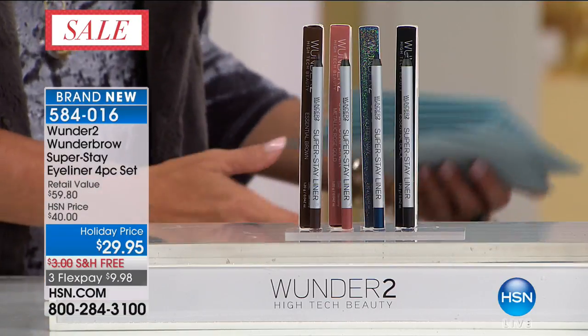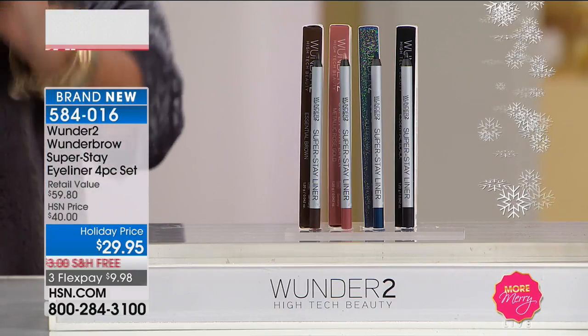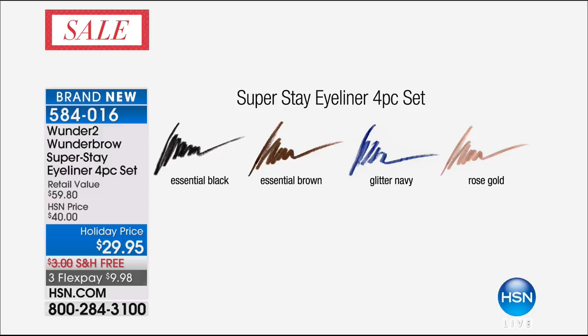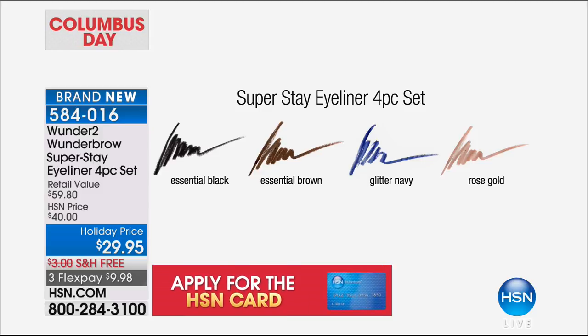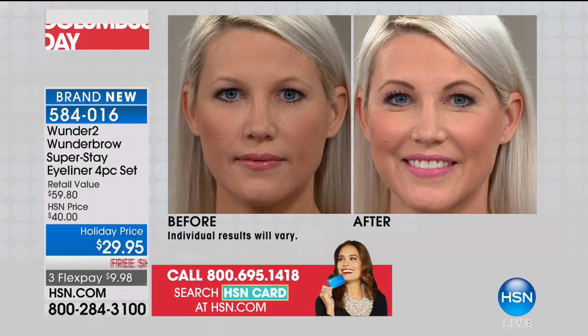We have the Super Stay Eyeliner four-piece set. I love eyeliner — it makes your eyes look younger, you can create drama, it makes your eyes pop. The problem for me is watery eyes at the edges — that's always the place they fade away. Imagine that not happening ever again. Welcome to the set of all four colors for $29.95 — another brand new holiday price, three flex pays and free shipping. This is the Super Stay Eyeliner: a stunning rose gold, a beautiful dark jet black, a gorgeous espresso brown, and a beautiful stunning navy. All four — 24-hour wear. We only have 900 available.